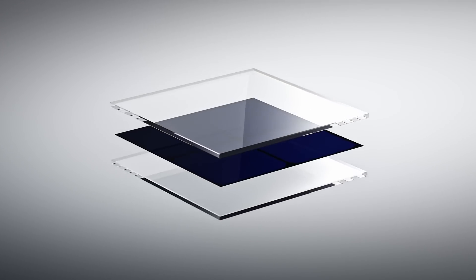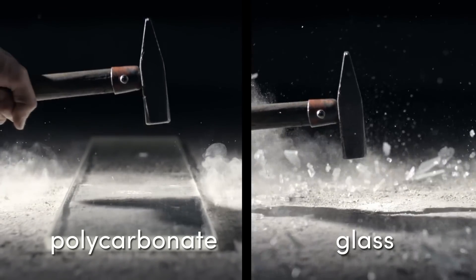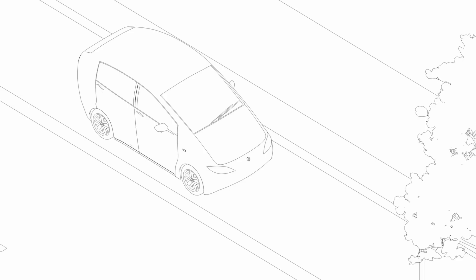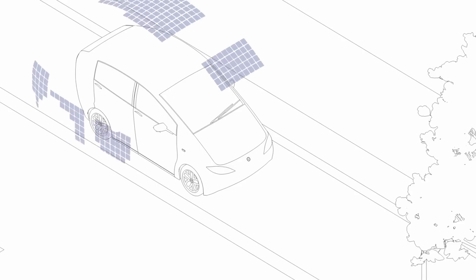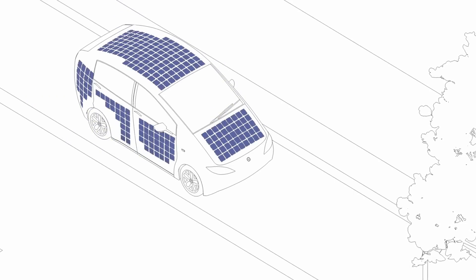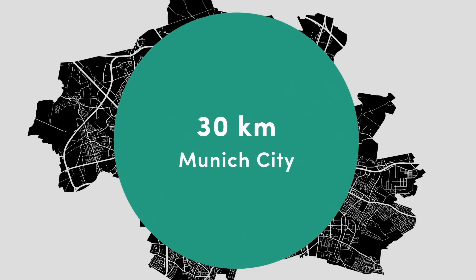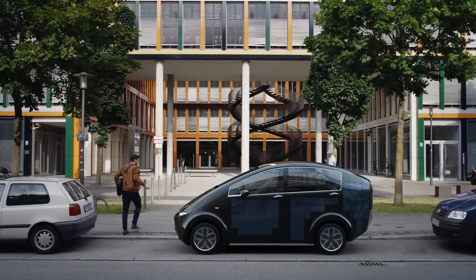We use polycarbonate to protect the solar cells. Polycarbonate has the advantage of being unbreakable and scratch resistant, and it's even lighter than glass. With a total area of 7.5 square meters, the solar cells recharge the battery up to 30 kilometers a day, additionally to the normal range. This car is perfect for a commuter who drives every single day to work and in the evening back home.